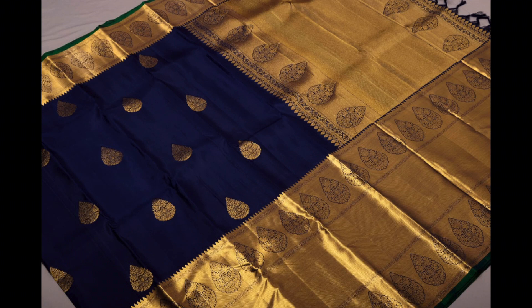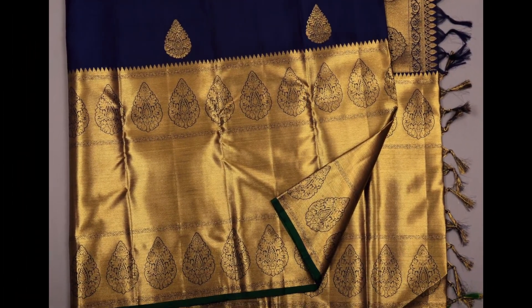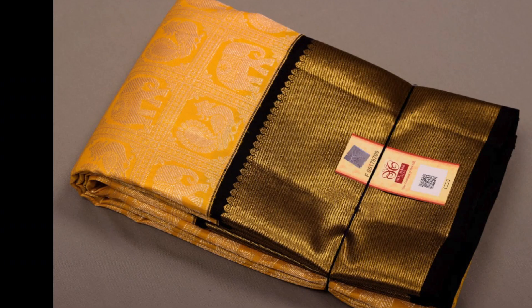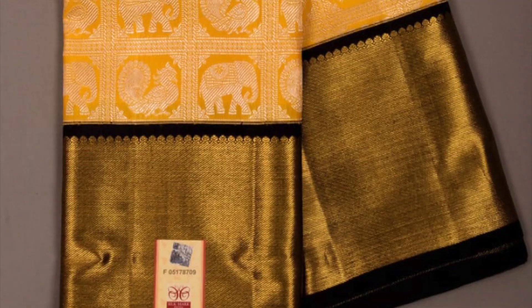Next is a dark navy blue — magnetic and very attractive — with very big golden jari borders in the bottom part and a medium size border in the top part. This is the full view, and this saree is priced 13,700.